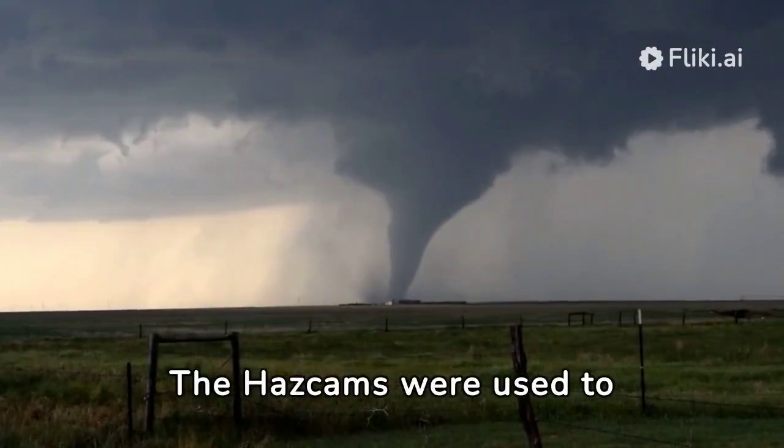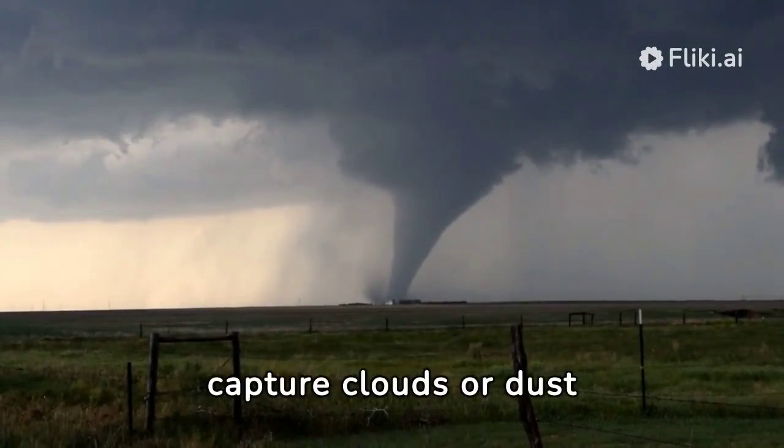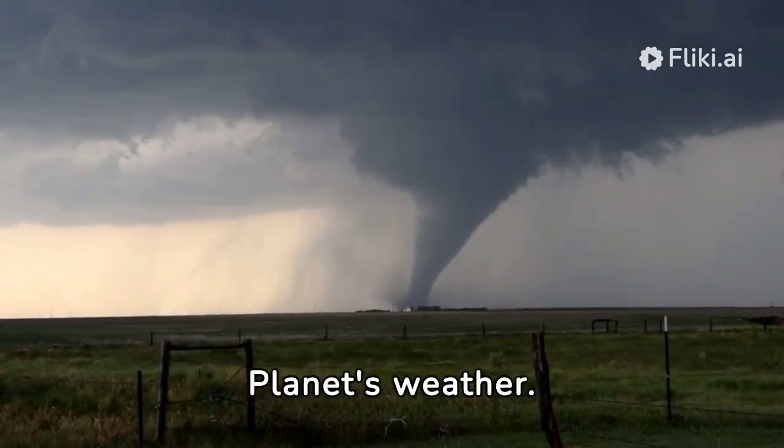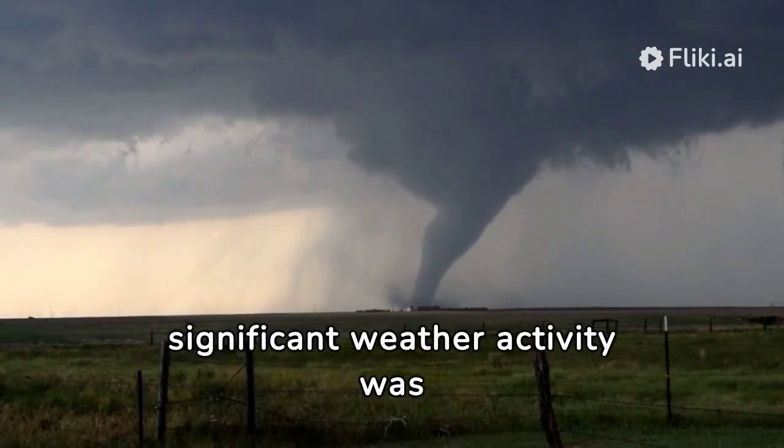The HazCams were used to record 12 hours of snapshots, with the team hoping to capture clouds or dust devils that could reveal more about the Red Planet's weather. However, no significant weather activity was noted.